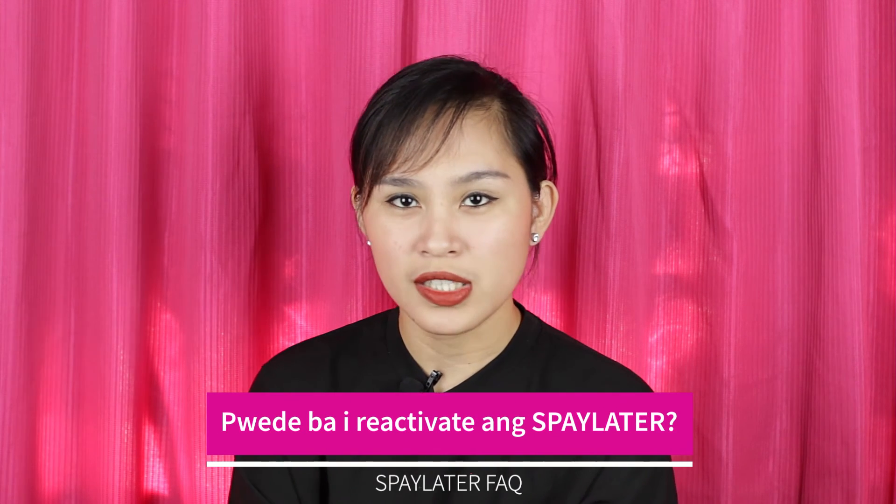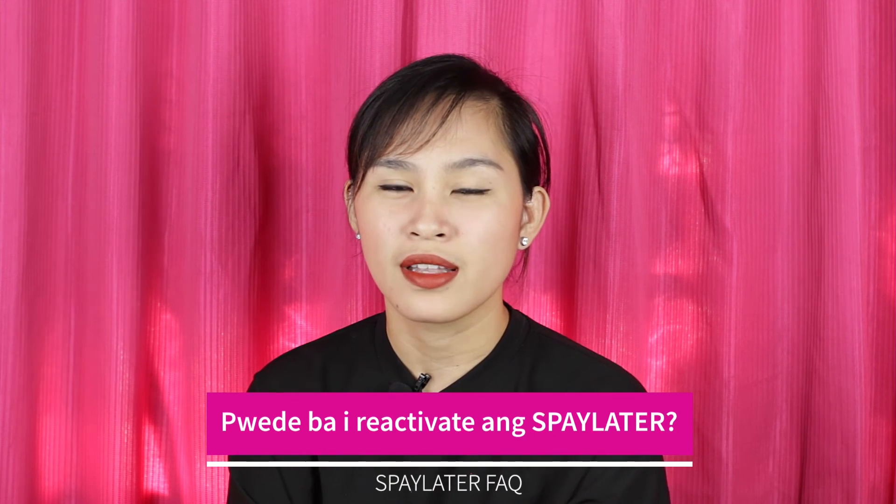This is the last question in our frequently asked questions: What if SPay Later is gone and you want to use it again — what do you do? It's simple. If it's no longer in your Shopee account and you have an emergency or want to use it, you can activate your SPay Later just like how you activated it the first time. As long as you still have the SPay Later option available to activate in your account, then you can activate your SPay Later again.